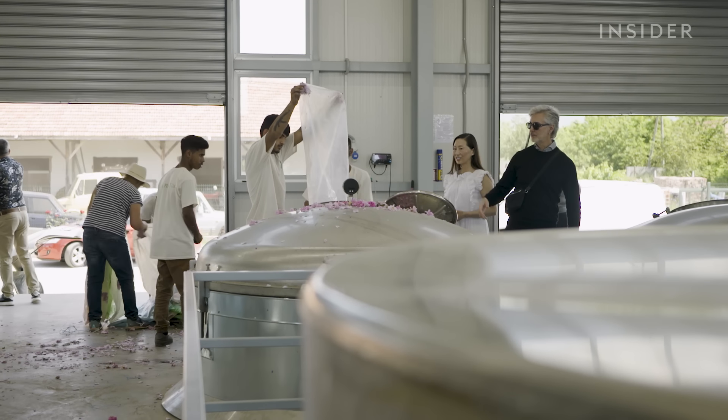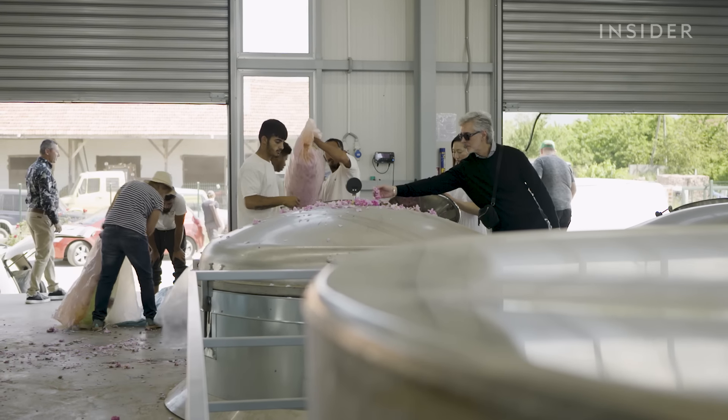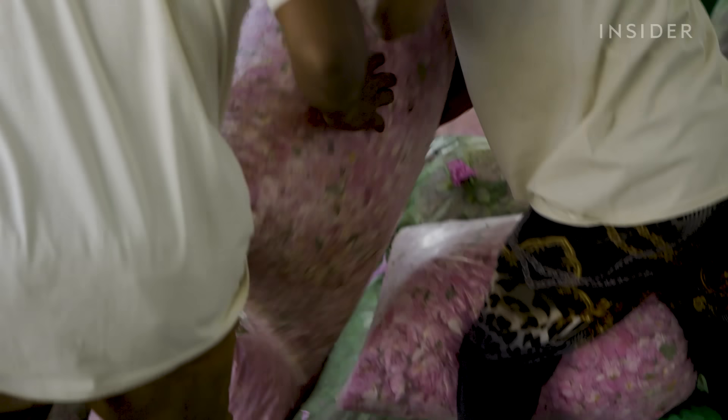They take those bags and we can see that little truck going to the factory — they are going to be extracted right away, because it does make a difference if you wait one or two days.